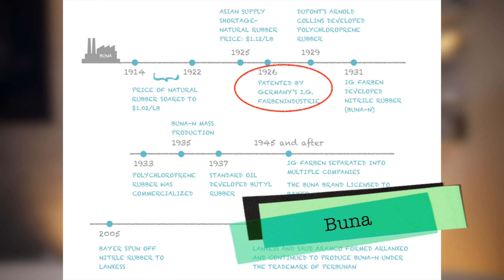Finally, the first successful synthetic rubber, BUNA, was patented by Germany's IG Farben industry in 1926. You may not recognize this company, but you have probably heard of its successors such as BASF and Bayer. Meanwhile, in the US, DuPont's Arnold Collins successfully developed polychloroprene rubber in 1929, which is now known as neoprene. The new material was commercialized in 1933. Several American rubber companies also began to develop co-polymer rubber of their own, such as Goodyear's Chemigum and BF Goodrich's Ameripol.